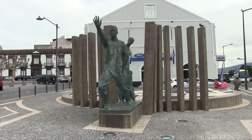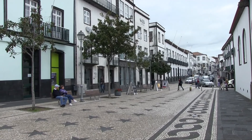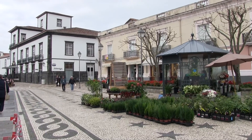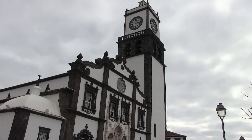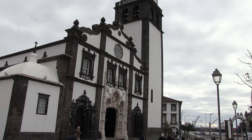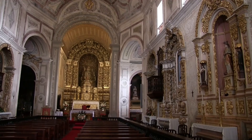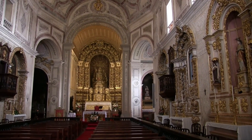The Monument to the Emigrants. We've started walking back through the centre of the old town. The Church of Saint Sebastian. The Church of Saint Peter, directly opposite the cruise terminal.